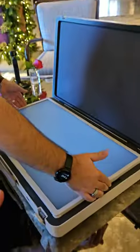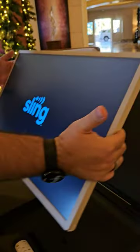My buddy Ricky, a YouTube tech guy, has this LG Stand By Me Go, which is a briefcase. When you open this briefcase up, it is a portable television with a speaker in the background. It goes for $1,000.